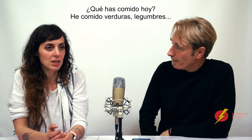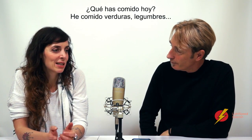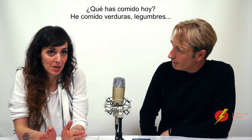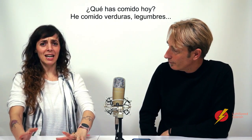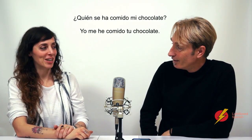If someone asks you '¿Qué has comido?' or '¿Qué has comido hoy?', you would say 'he comido verduras, legumbres, he comido pasta.' You wouldn't say 'me he comido' in that context. You'd only say that when someone says '¿Quién se ha comido mi chocolate?' Then you'd reply: 'Yo me he comido tu chocolate.'